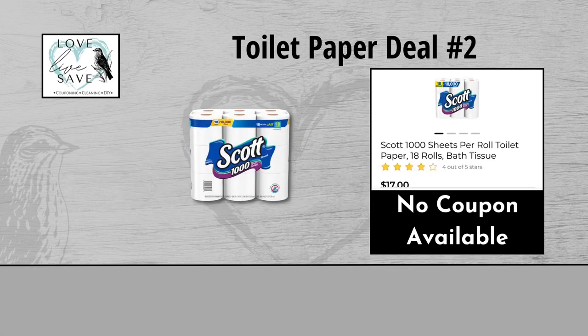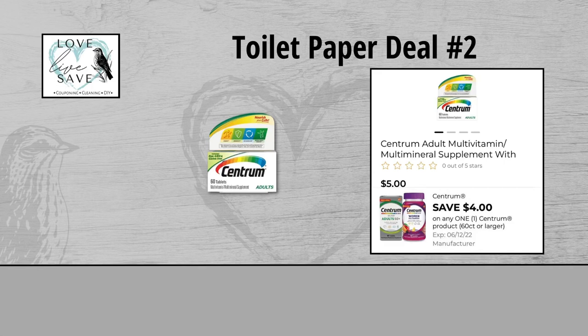For our second toilet paper deal, you could grab one of the 18-count packs of Scott 1000 toilet papers for $17. Unfortunately, we don't have a coupon to use with it, but like I always tell you, that's totally okay. Grab one pack of Centrum Vitamins for $5 and clip the $4 off of one Centrum Vitamins digital coupon.